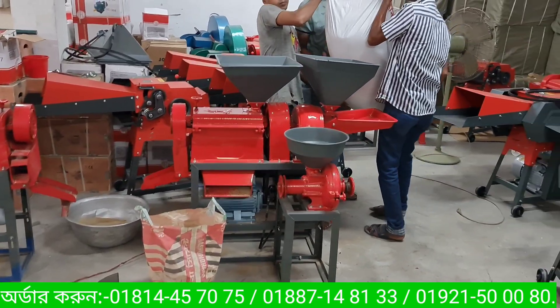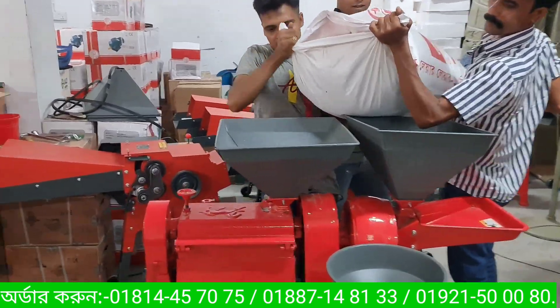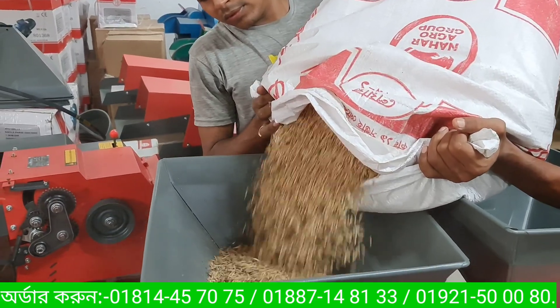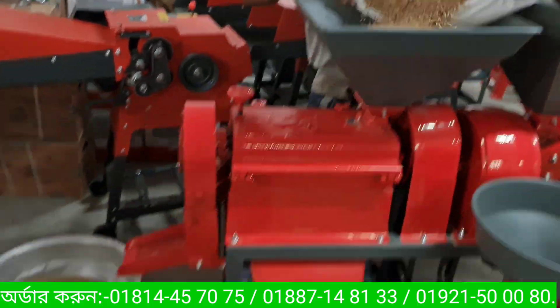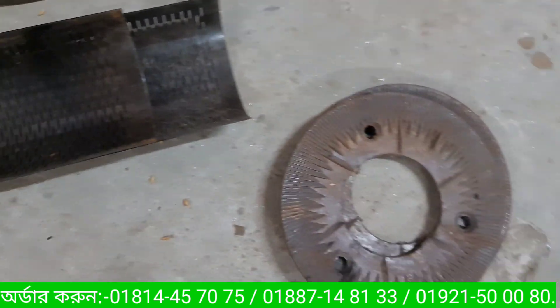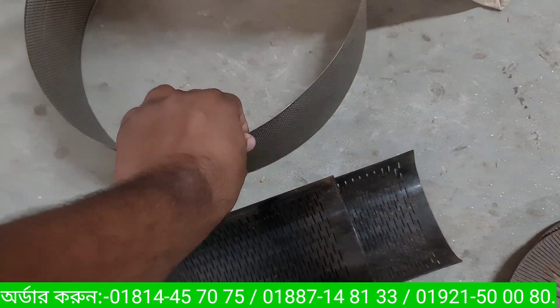Hello guys, in this video I'm going to talk about the rice mill — the 3-in-1 combined rice mill, code number 20. We have seen a lot of different machines.